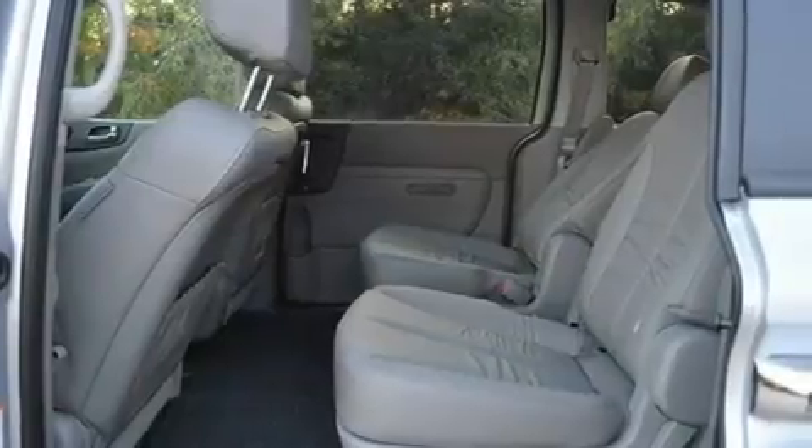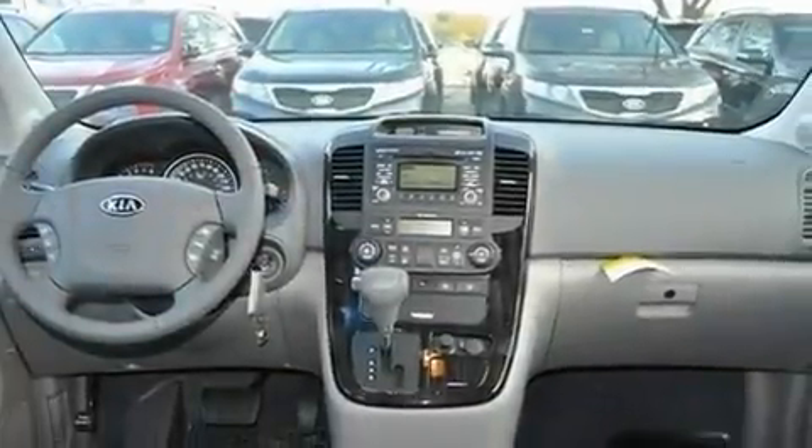Additional features include a low tire pressure indicator, rear impact crumple zones, steering wheel mounted stereo controls, and roof rails.